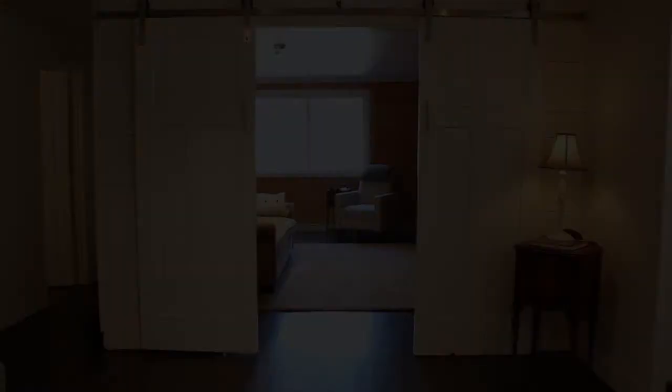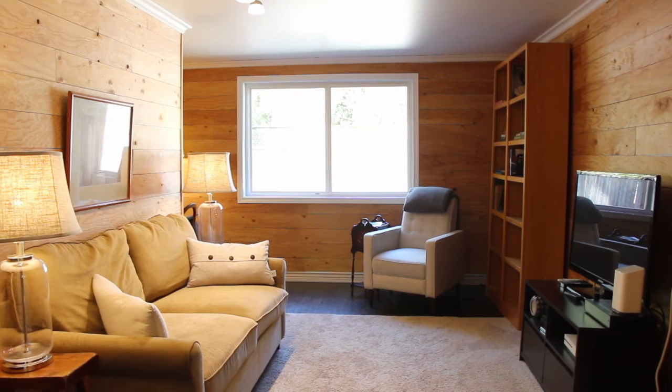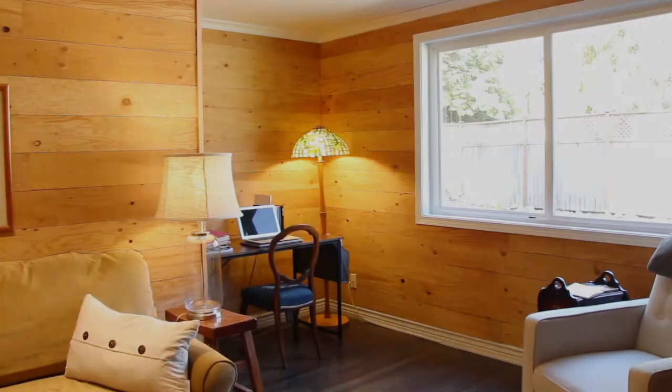As you open up these beautiful barn doors, you have the additional living room area, which also features a great office area.